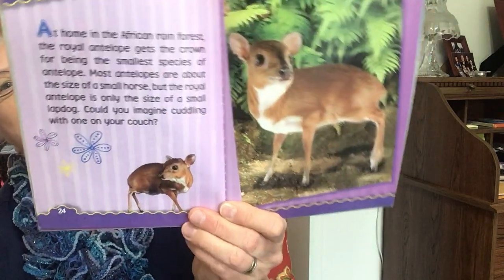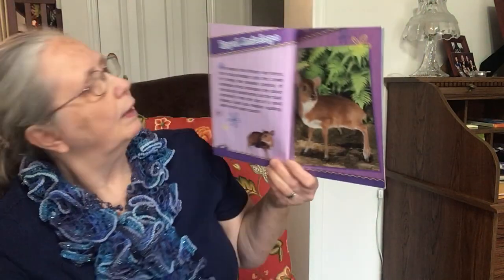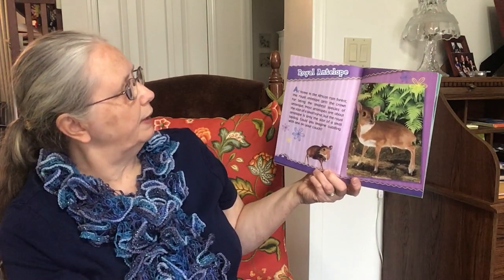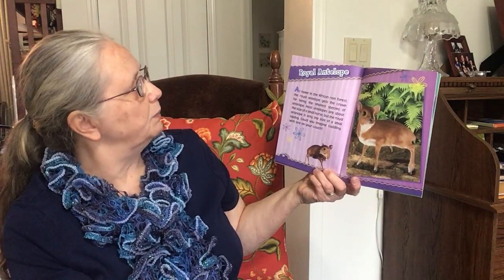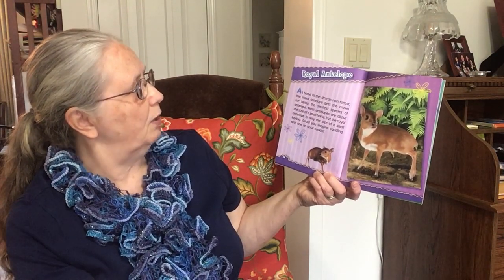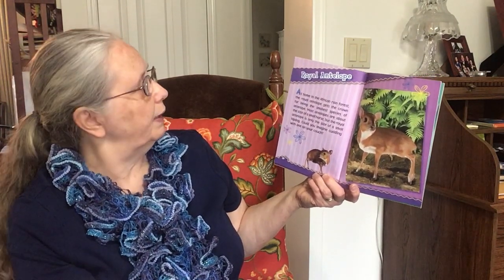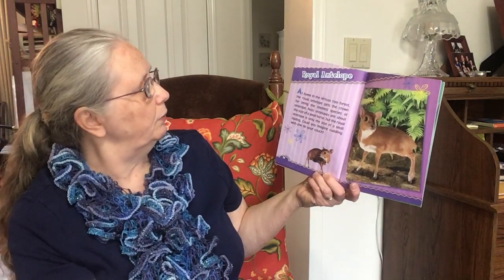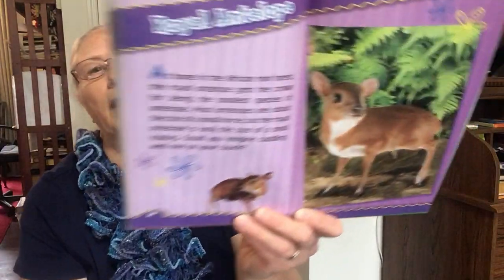Royal Antelope. At home in the African rainforest, the Royal Antelope gets the crown for being the smallest species of antelope. Most antelopes are about the size of a small horse, but the Royal Antelope is only the size of a small lap dog. Could you imagine cuddling with one on your couch?